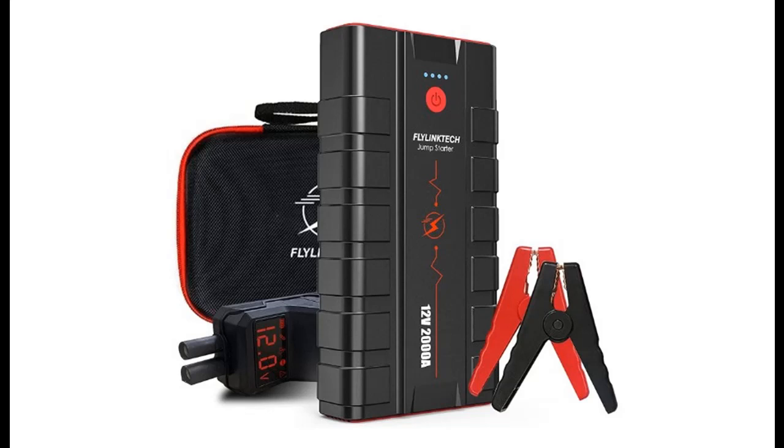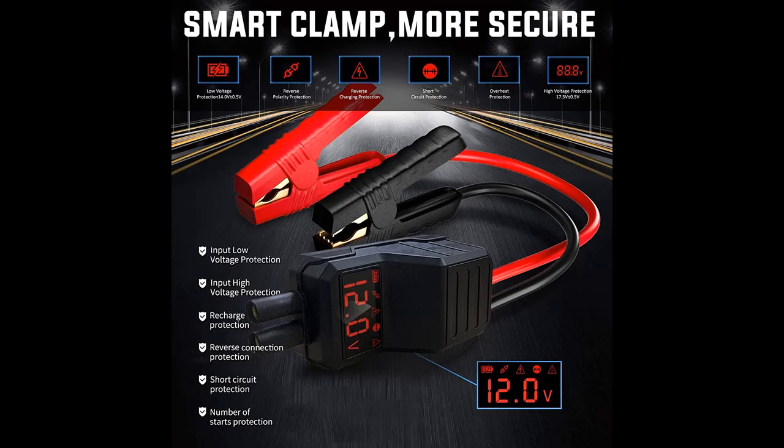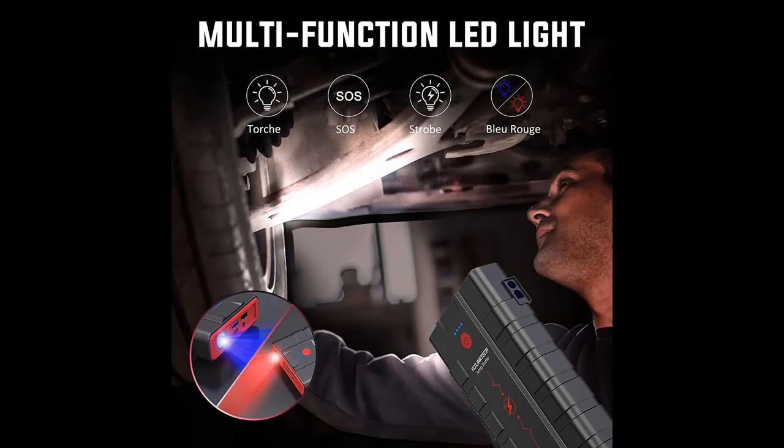Short picture overview of FlyLink Tech 2000 Amp, peak 20,000 milliamp lithium battery jump starter pack. Supports up to 10.0 liters gas and 9.0 liters diesel. 12 volt battery booster for cars, trucks, and SUVs. Portable power bank with LED light and QC 3.0.